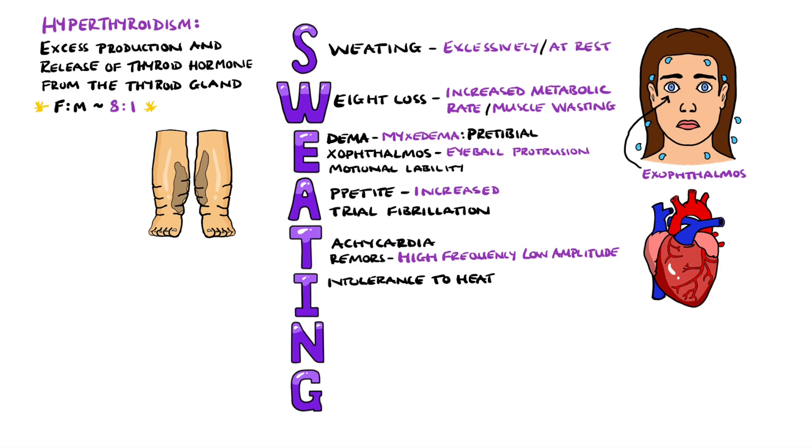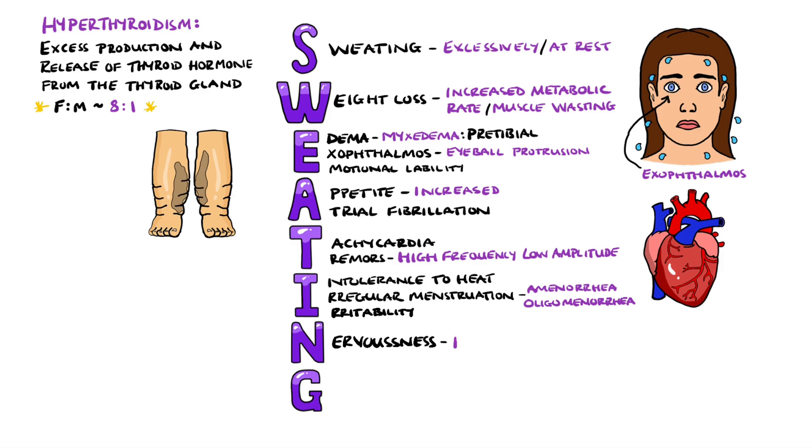I includes intolerance of heat, again due to the increased metabolic rate, as well as irregular menstruation, such as amenorrhea or even oligomenorrhea, where menstruation is less frequent. I also covers irritability. N reminds us of nervousness, and often also restlessness and the inability to sit still.